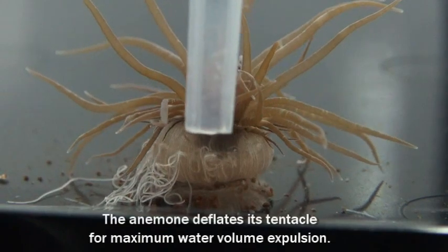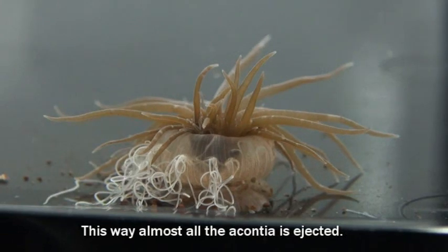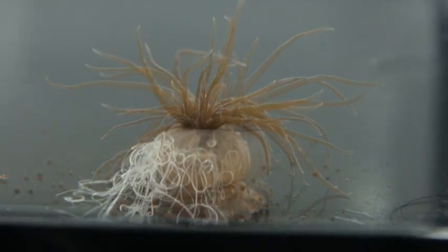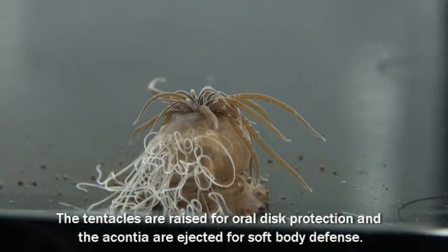The anemone deflates its tentacles for maximum water volume expulsion, so that almost all the acontia is ejected. The tentacles are then raised for oral disc protection while the acontia are ejected for soft body defense.